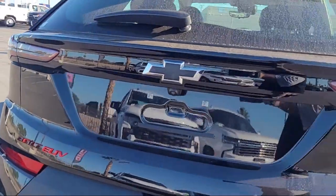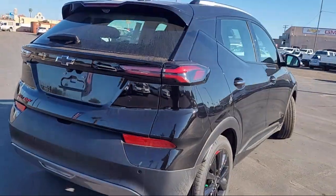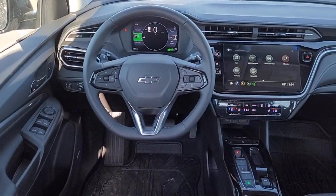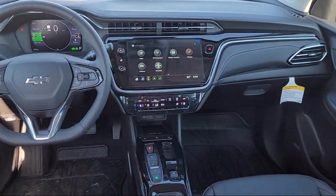Chevrolet Infotainment 3 Plus System with Navigation, Apple CarPlay and Android Auto, Heated Driver and Front Passenger Seat, and 2-Way Power Driver Lumbar Seat Adjuster.